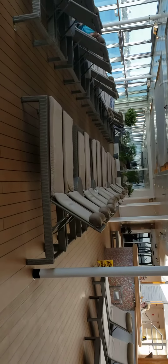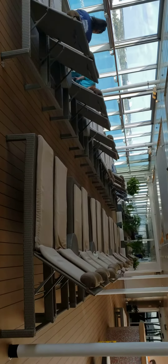We're in the Celebrity Infinity, Deck 10. Here is the other pool that's enclosed. As you can see, there's a lot of nice chairs in here. You've got a couple hot tubs.